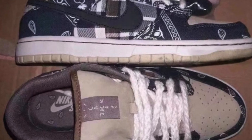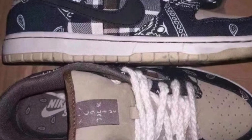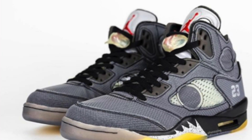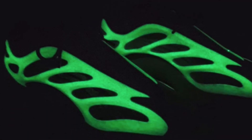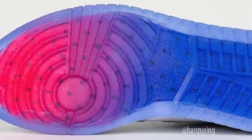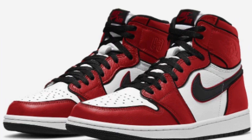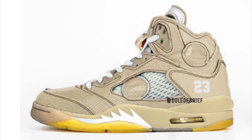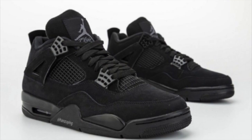Welcome back everybody to another episode of sneaker updates — this will be sneaker updates number 49, almost at 50. If you happen to be new here, this has now become a weekly series on the channel. Essentially we go over a variety of different sneakers that got updates throughout the week, including Nike and Off-White, Yeezys, Jordans, and more. With that short intro out of the way, let's jump right in.